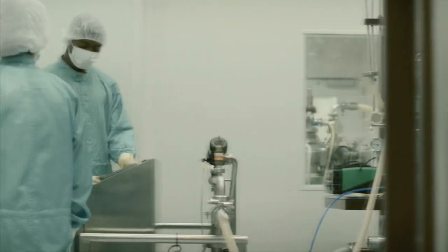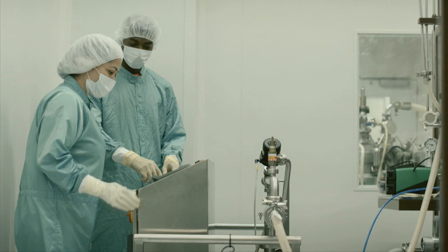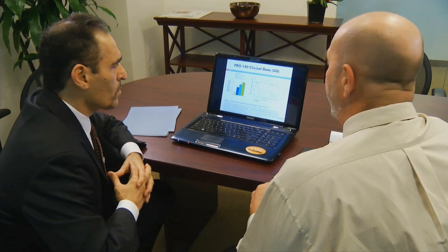Cytodyne is being studied at Massachusetts General Hospital. Currently that study is finishing and we are hoping to use the results to get Cytodyne to phase one.